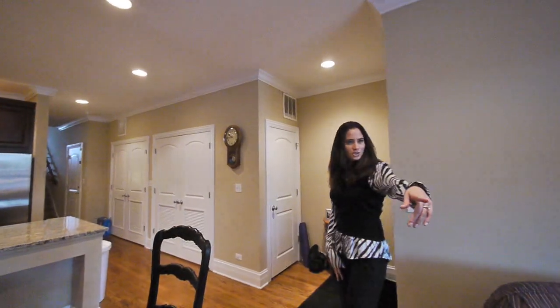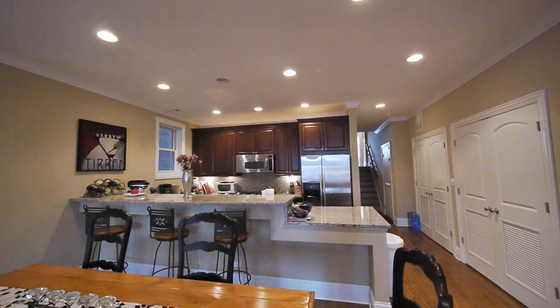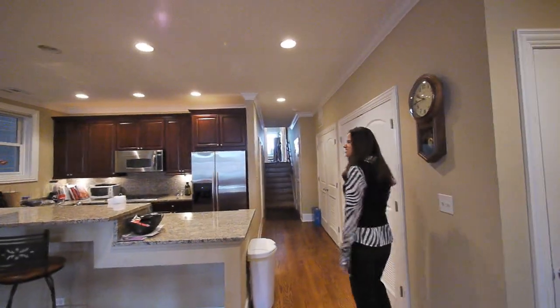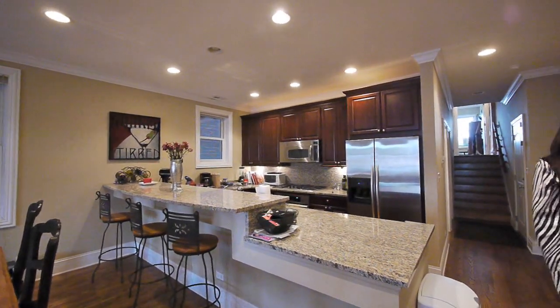Right behind you there, Joe, is a gas fireplace and a nice foyer as you walk in. You can see the beautiful kitchen with the cherry cabinets, stainless appliances, and a nice breakfast bar. There's a ton of counter space. I like the wide lip on the breakfast bar — it really makes it very functional if you're sitting around at a party.